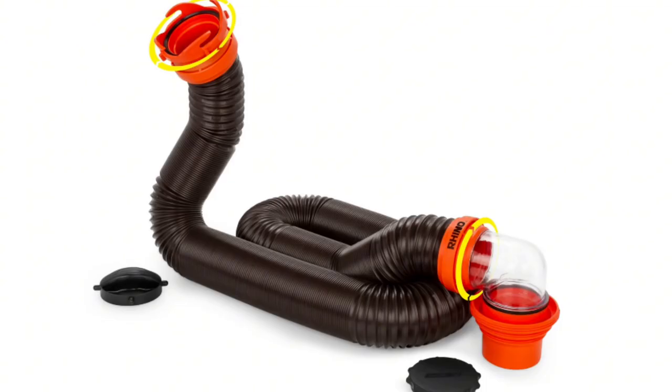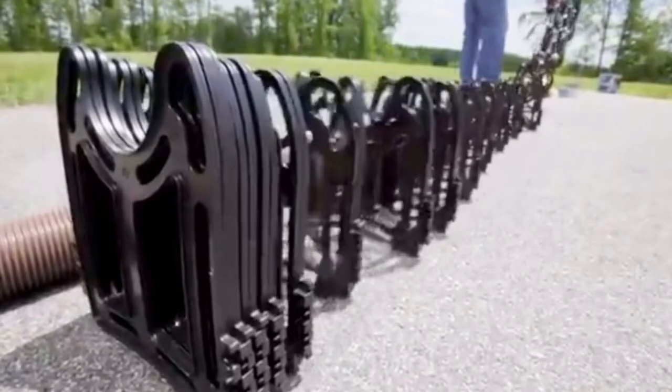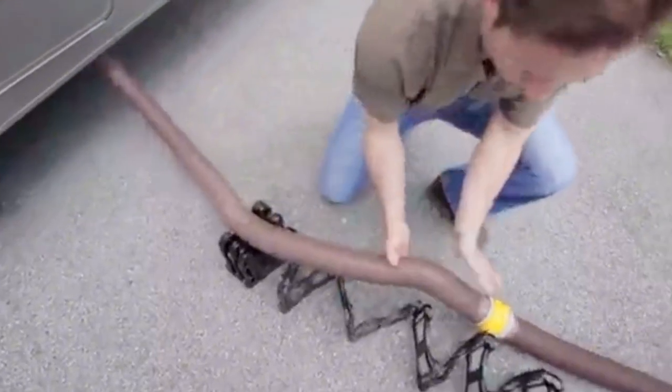Next, we have the RV sewage hose kit. Let's face it, dealing with waste is a part of the RV experience, and a quality sewage hose kit is key to making this process as smooth as possible.